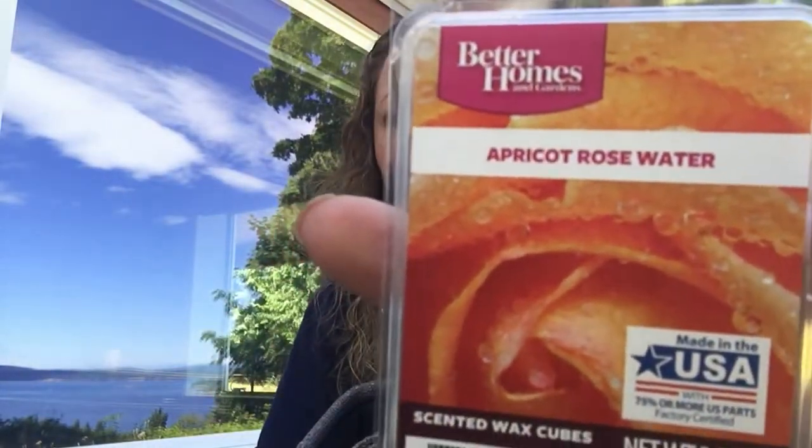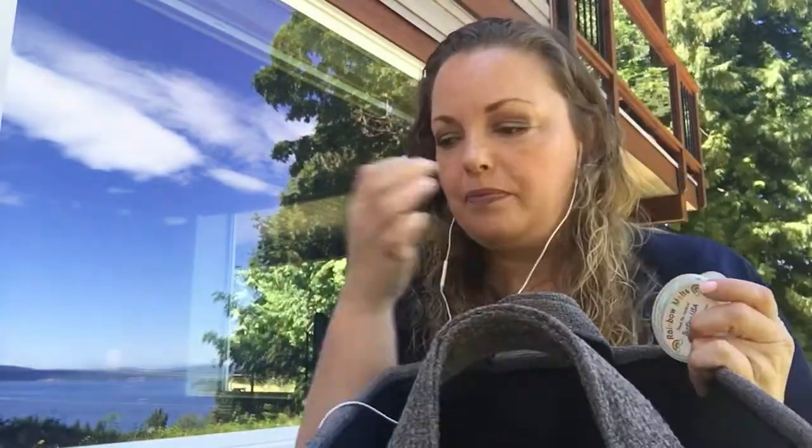If you can find this at your local Walmart — Apricot Rosewater from Better Homes and Gardens — scoop up a bunch. It's so good. Like I can't even.